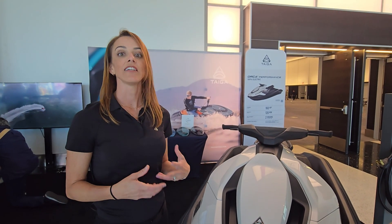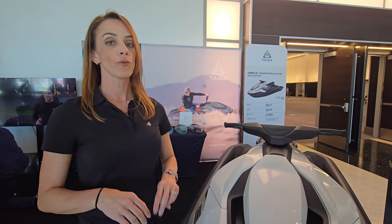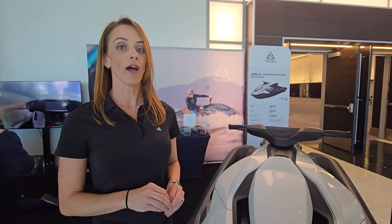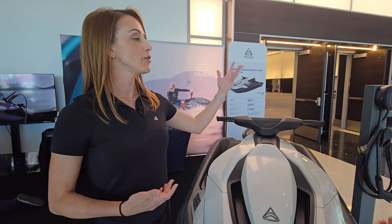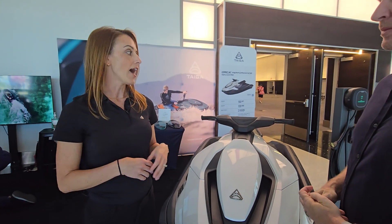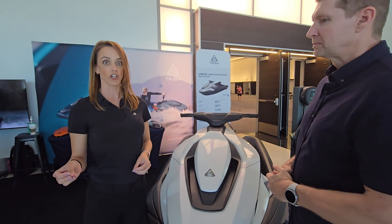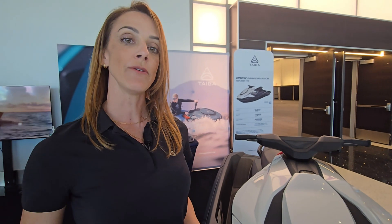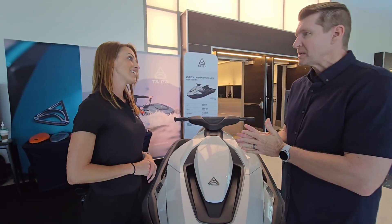The second option is a Level 2 charger at 220 volts, which takes about three hours for a full charge — you can share the charger with your electric car, or have one installed directly at your dock, which is perfectly safe. The third option is Level 3 DC fast charging, available on public charging infrastructure, which gets you to 80% state of charge in just 40 minutes.